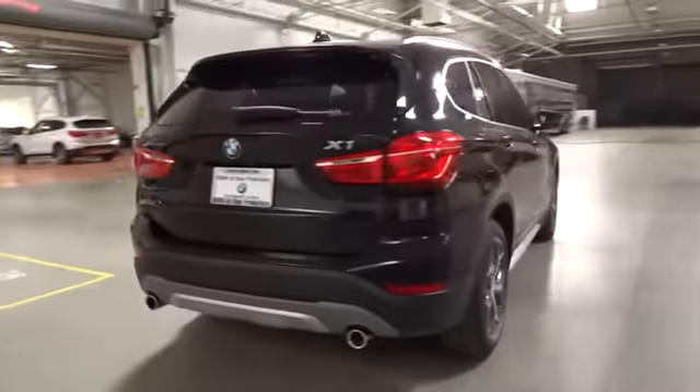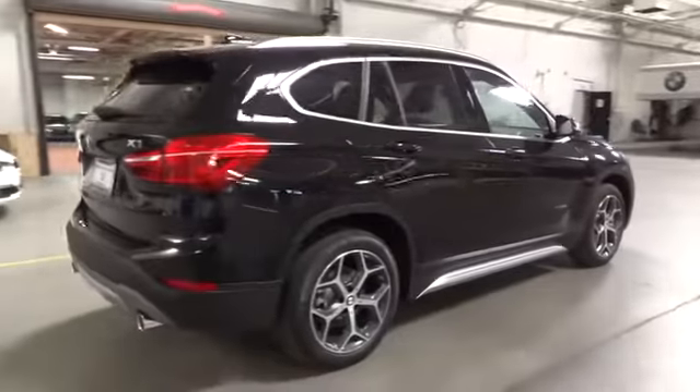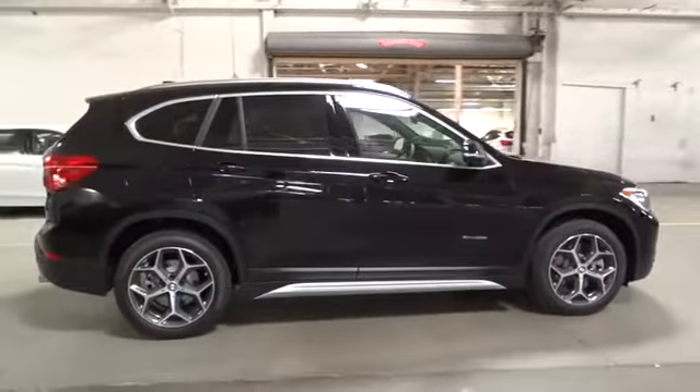All-wheel drive, backup camera. Searching for a dependable vehicle that looks great too? You found it, so stop in today.